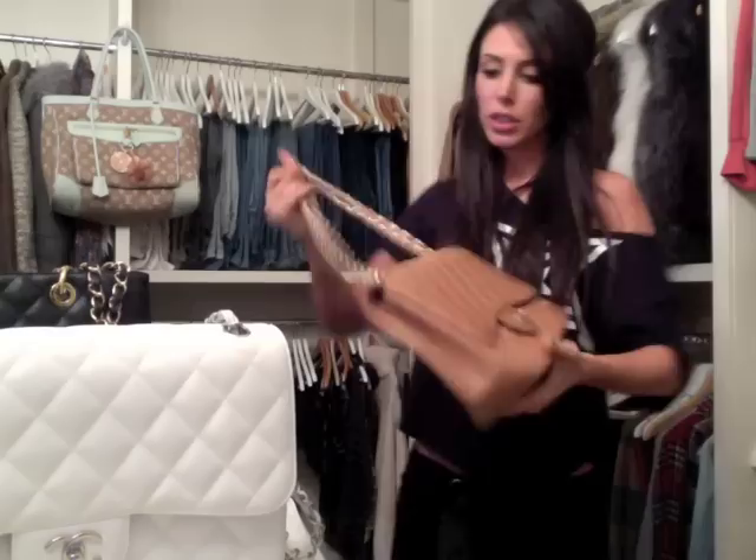Another one of my favorite Chanel bags is this one. It's black caviar leather again with gold. So this one is a little bit different — I think it's the same size as this.